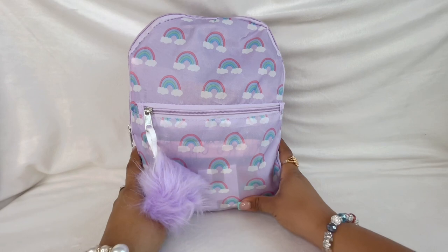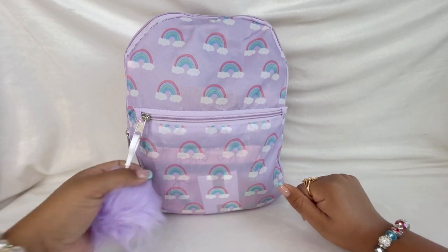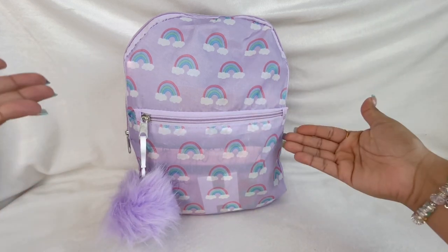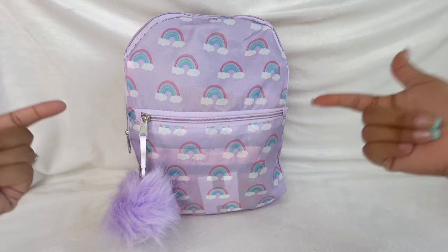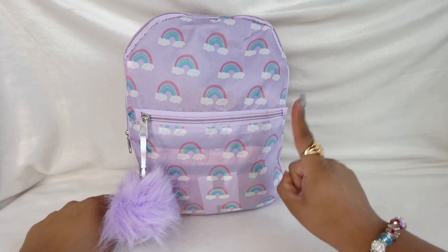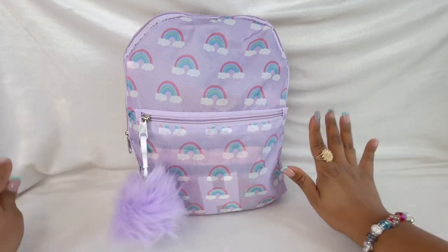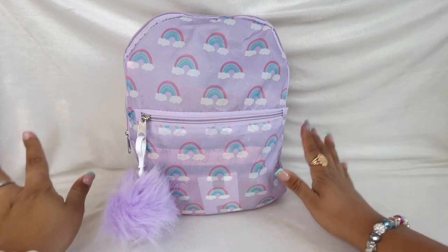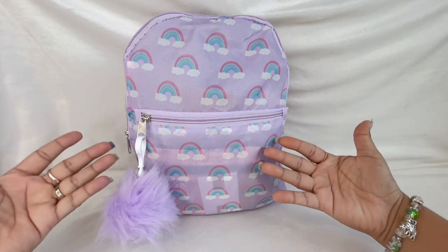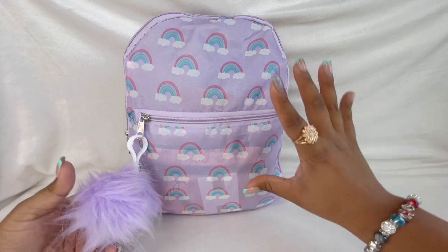Hey guys, welcome back to my video! Today I'm going to be doing a 'What's in my bag' in this really cute little happy mood bag. This bag is from Dollar Tree, and all of the items in here are from Dollar Tree besides one thing - my medication. Everything else is from Dollar Tree. I hope you guys enjoy! Let me know if this is something you guys would use. It is a mini backpack.